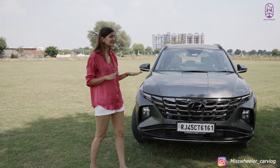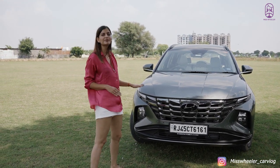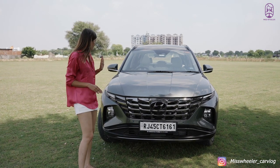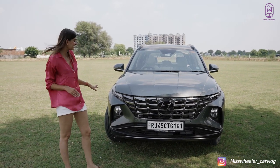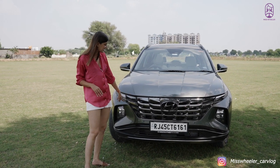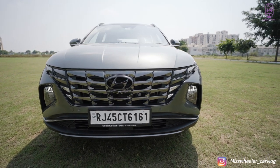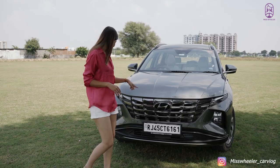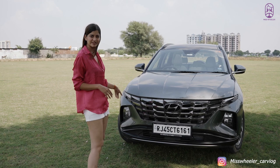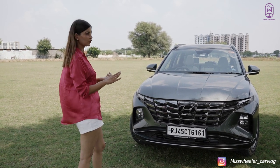The overall design and styling of this car is amazing, specifically the fully blacked out front grills, daytime running LEDs and headlamps. The daytime running LEDs are in continuation with the blacked out front grills — they look amazing. We do not have fog lamps here, but I really love the overall front look of this car.